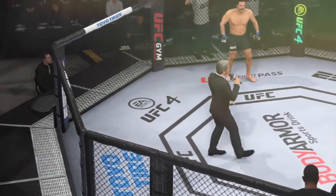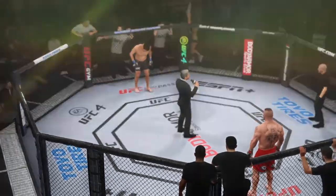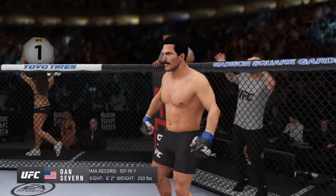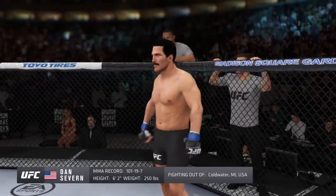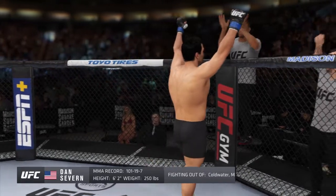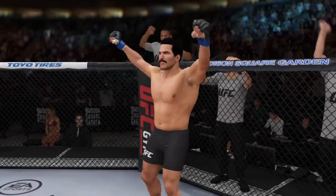Ladies and gentlemen, this fight is three rounds in the UFC heavyweight division. Introducing first, fighting out of the blue corner — a mixed martial artist. He stands 62 inches tall, weighing in at 250 pounds. Fighting out of Cold Water, Michigan, USA — Dan 'the Beast'!